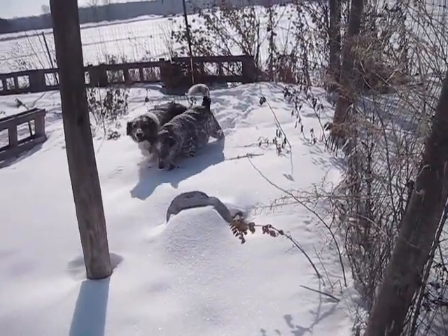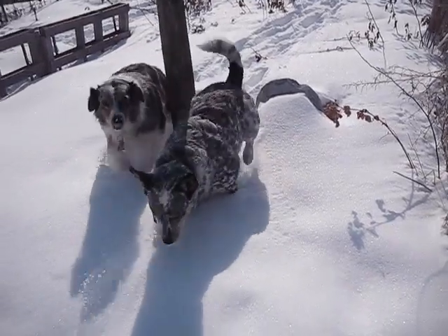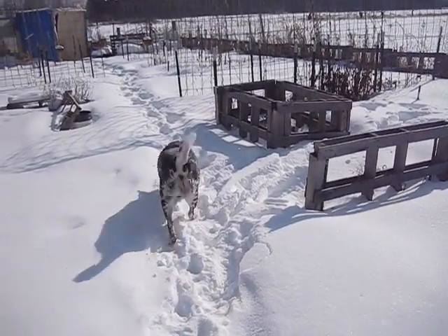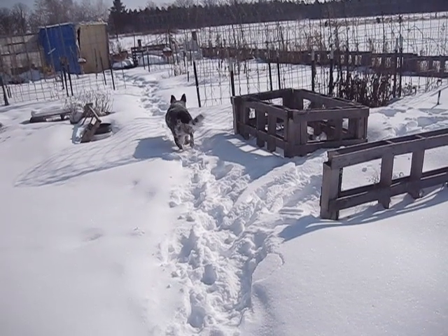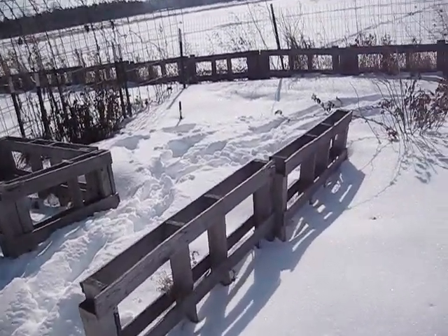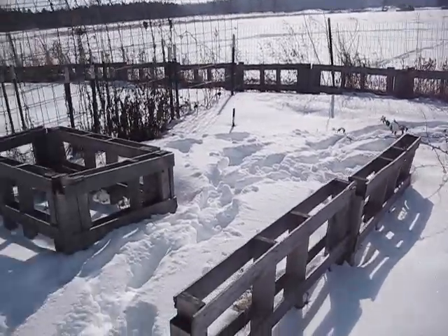Hey everybody, this is Jen from Garden Jen's Journey. It is a beautiful day today — it's in the 20s but gorgeous. The sun is out and shiny and the snow is just beautiful. Let me show you: the snow out here in the garden is about a total of one and a half to two feet deep, and this is since mid-January the total accumulation. I'll try not to get the sun glare on you because the sun is just over there.